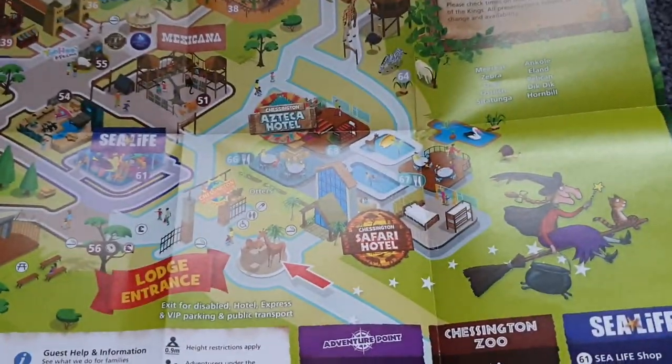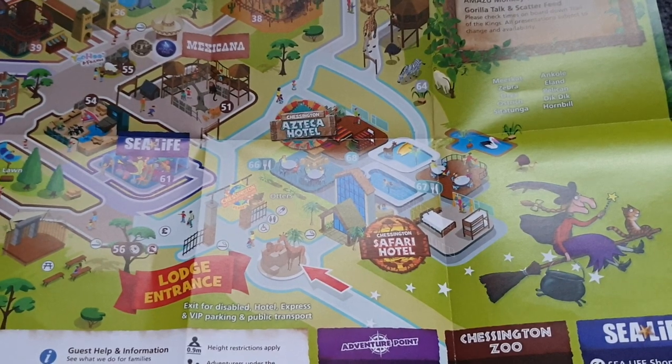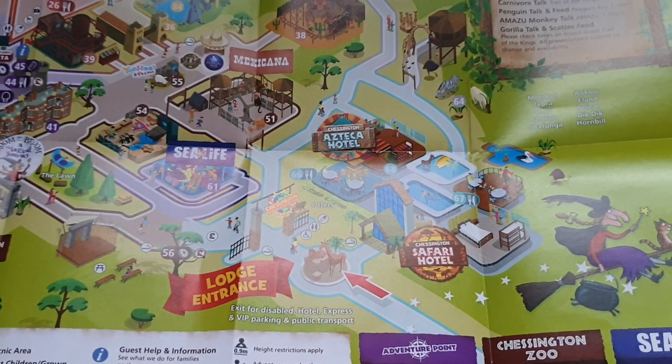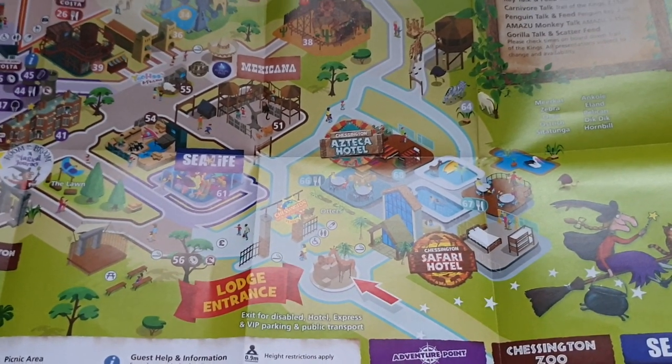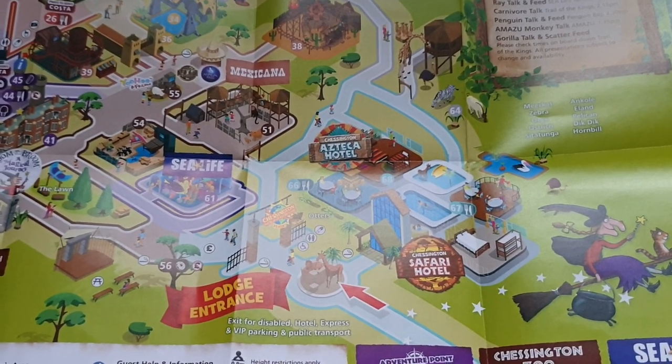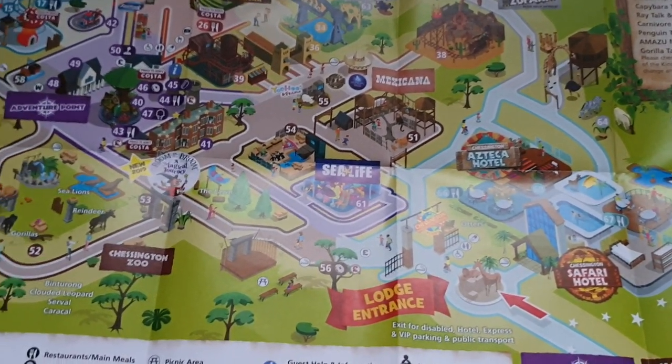There are two hotels at Chessington: the Azteca Hotel and the Safari Hotel. Both have been there for a couple of years now. Hopefully they can build on the infrastructure and improve the parks further.